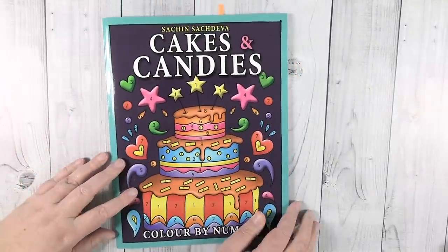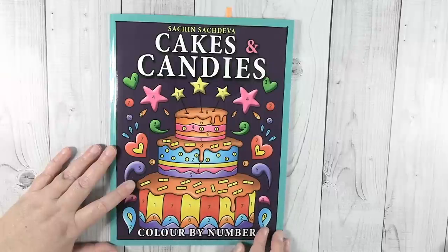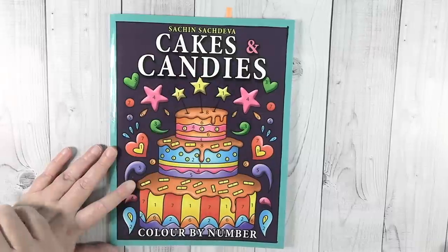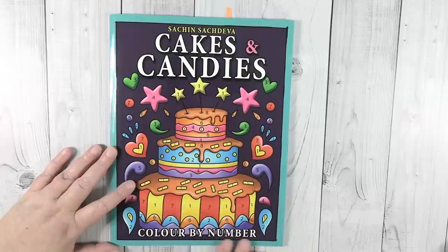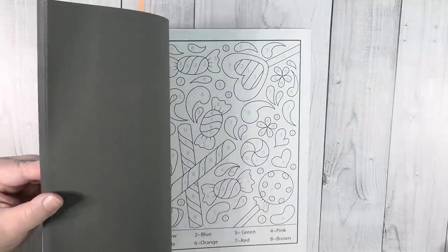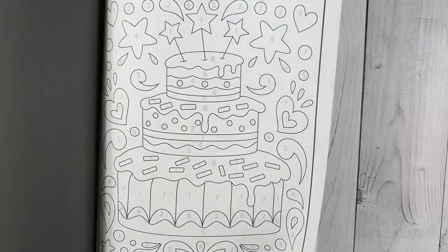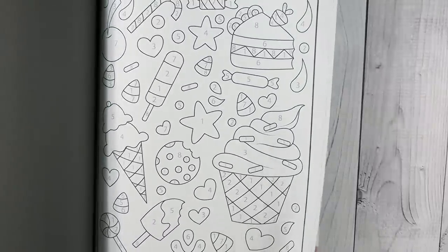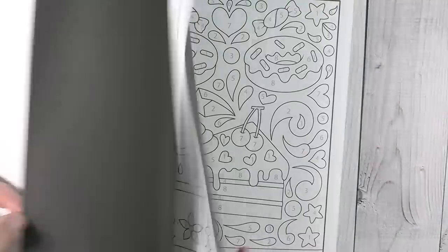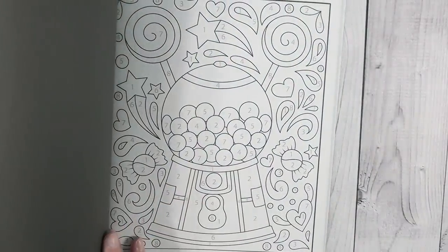Next, we're going to talk about this one — another brand new book, so I've never hauled it yet. We'll just count this as a haul right now. This is Cakes and Candies by Sachin Sadeva — I am so sorry for messing up that name. This is a color by number book. It's just a very basic color by number; the pages are not super detailed but they are really, really cute. There are all different sweet treats — cakes, a gumball machine, a little gingerbread house. I love the gumball machine — that's really cute.